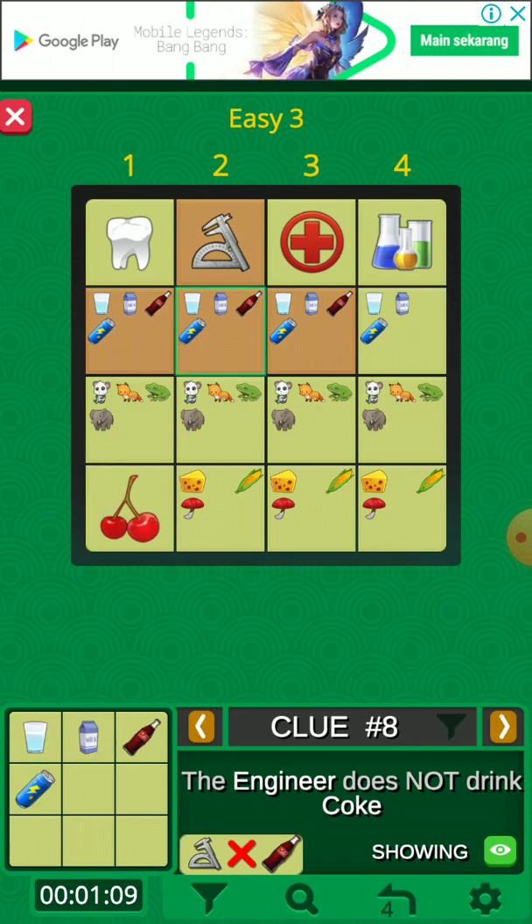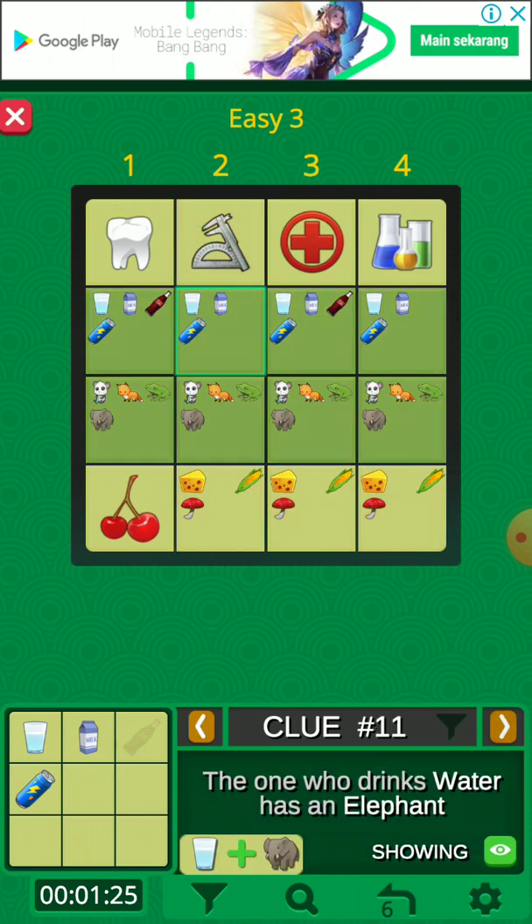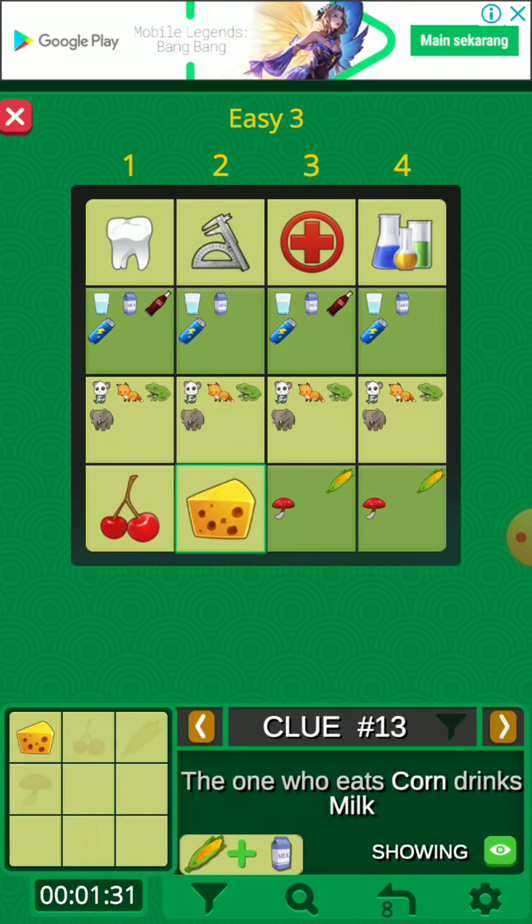The dentist is Terry — we choose Terry. In the easy level, we just use clues for what has already been solved. The engineer does not drink coke, so we get rid of the coke. We skip some clues. The engineer is cheese — we choose cheese.